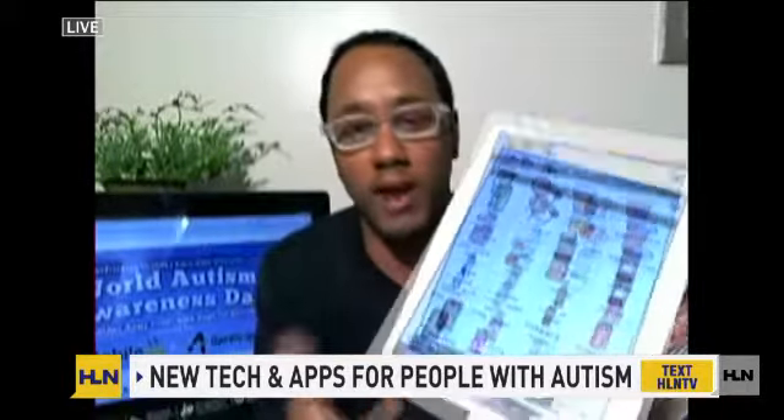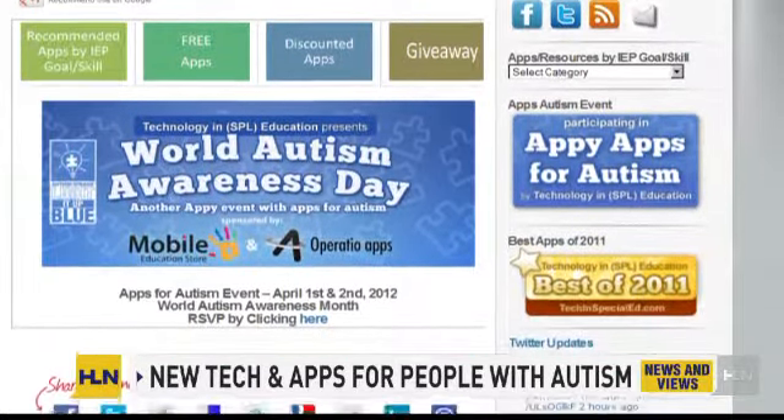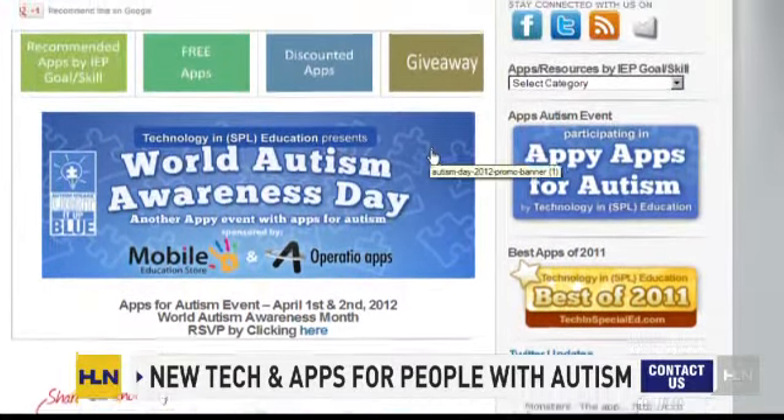Also, as you mentioned, smartphones, tablets, and devices like this. In terms of where to go, there's a website called techinspecialed.com. Love this site — it's full of resources, vetted, and it makes it easy for a parent, caregiver, or teacher to log in and exactly see what apps and devices are available.